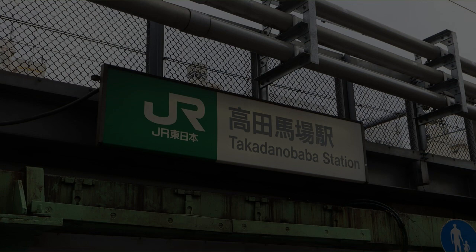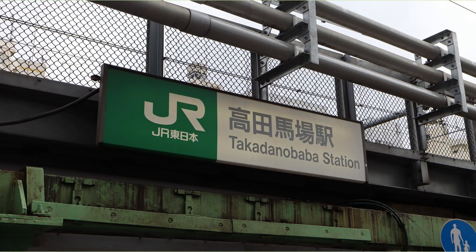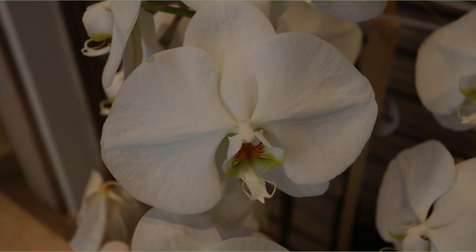Today's walk starts from Takodanobaba Station. Beautiful white orchids were in bloom in front of the shop.